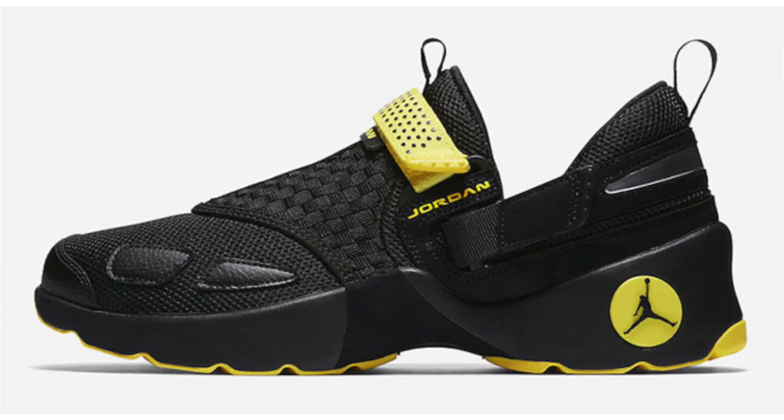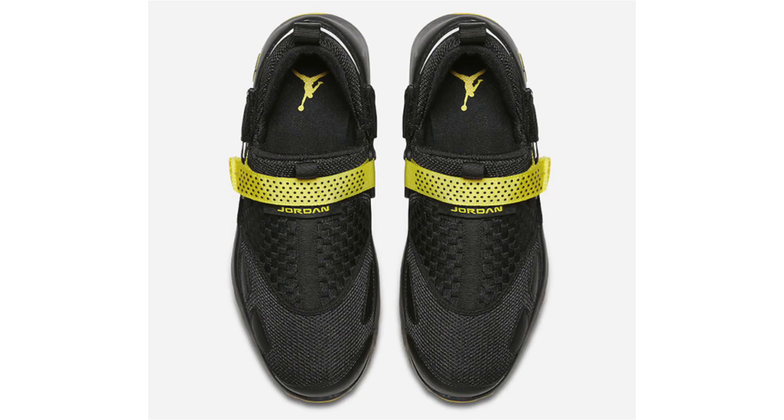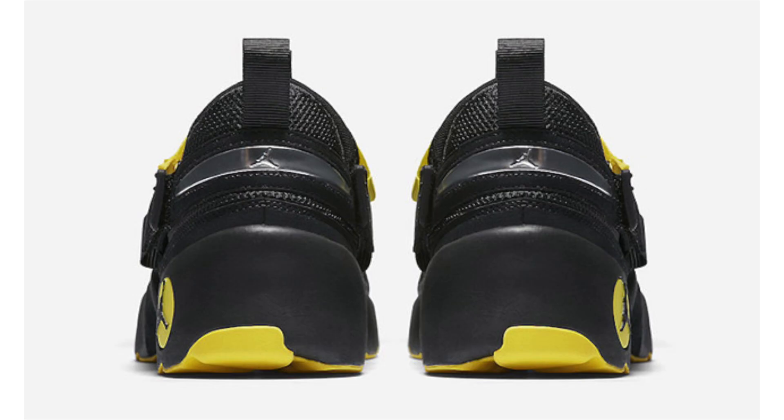Images leaked today of a new Jordan Trunner LX known as Thunder — the nickname tied to the Air Jordan 4 Thunder release. It features a predominant black upper with black across the base, liner, and heel, and opti yellow on the strap, branding, outsole, and a bit on the midsole. No set release date but expected to drop during May, retail is $120. I personally like what they're doing with the Jordan Trunner LX.